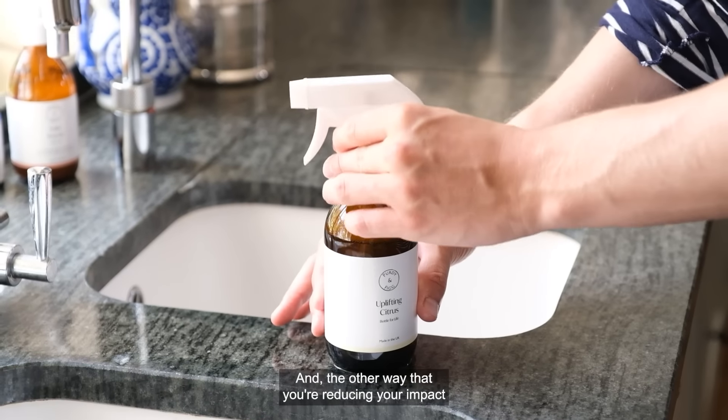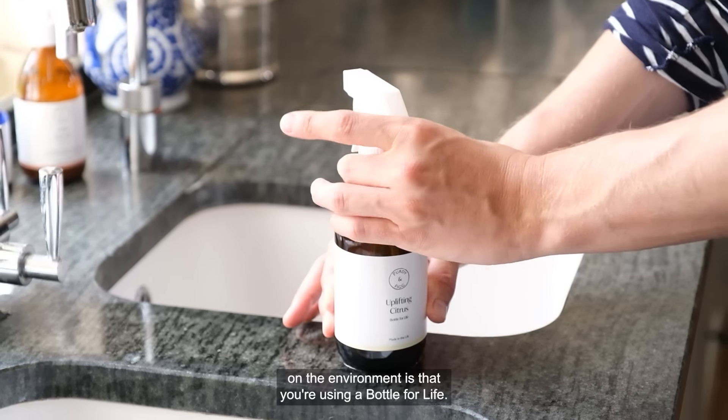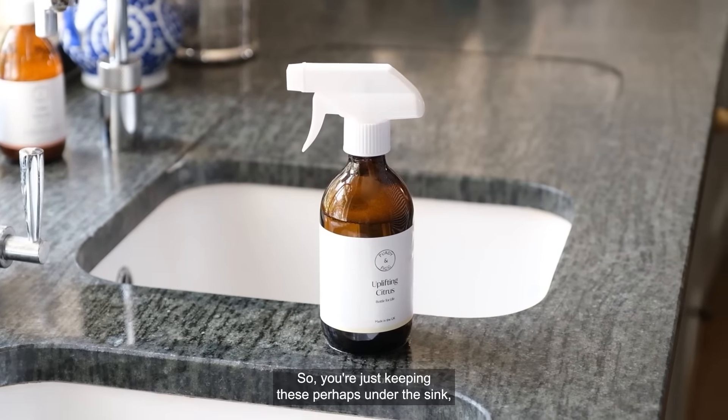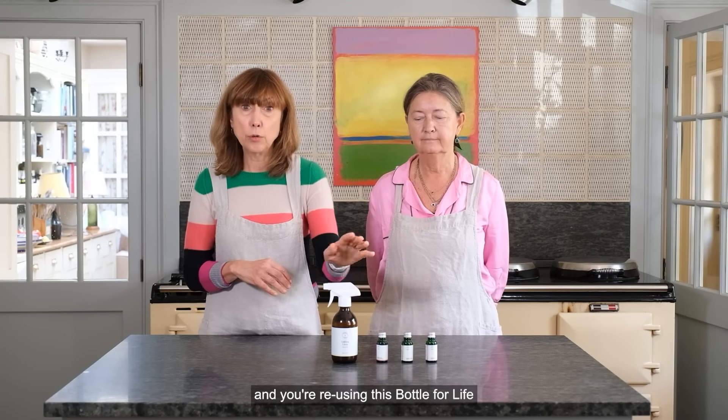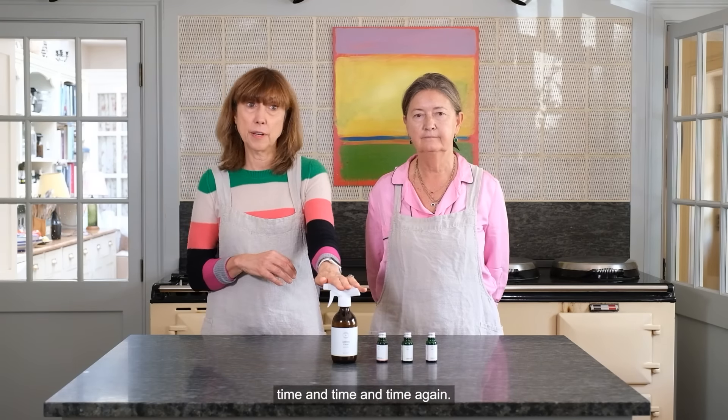The other way that you're reducing your impact on the environment is that you're using a bottle for life. You're just keeping these perhaps under the sink — they're not taking up much space — and you're reusing this bottle time and time again.